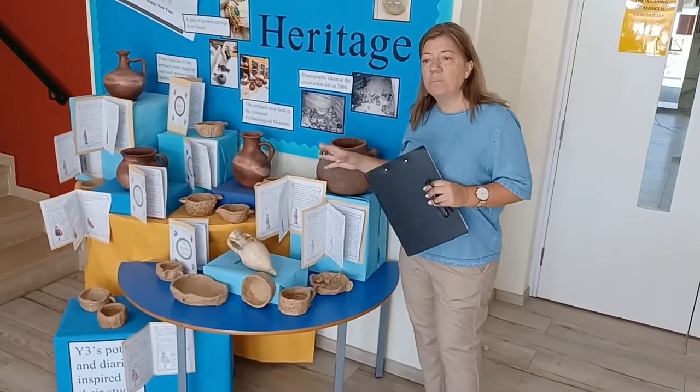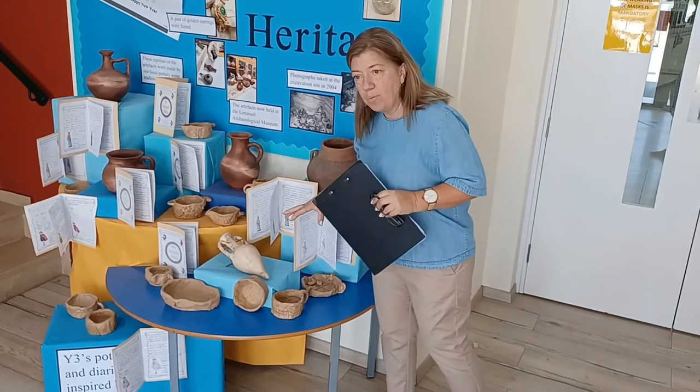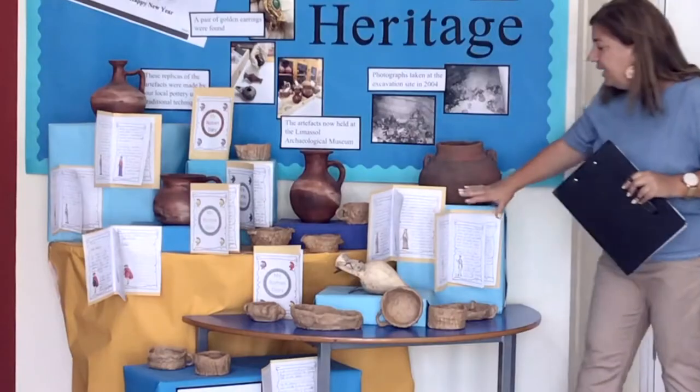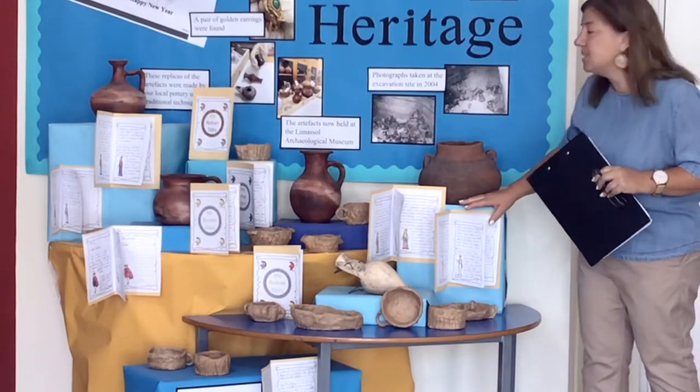The archaeologists tell us that some of the items date back to the early Imperial Roman period, almost 2,000 years ago. Year 3 have been studying the Romans as part of a history topic this year, and we have included some of their work in this display. As you can see, there are their pots, and here is some of their creative writing of a day in the life of someone living at that time.